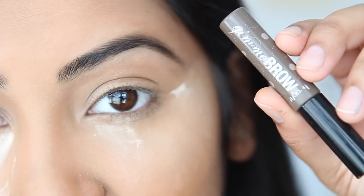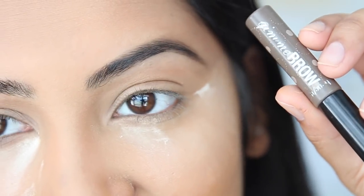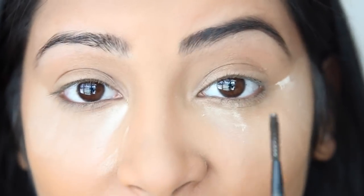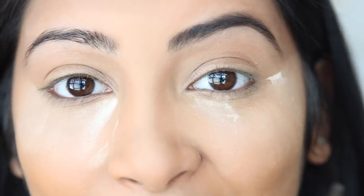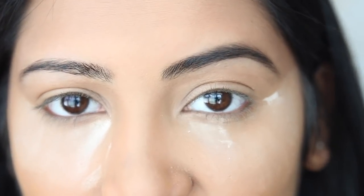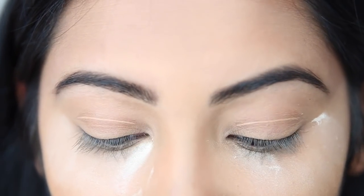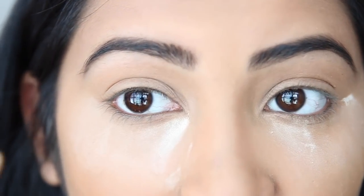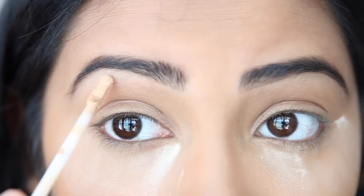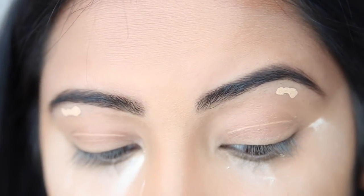Then I use my Gimme Brow by Benefit to tame my hairs and keep them in place. You can see how much better the brows look filled in while still looking really natural. To make the brows extra defined without being dramatic, I highlight under the brow bone with the concealer I already used — just a little in the arch and blend it out.